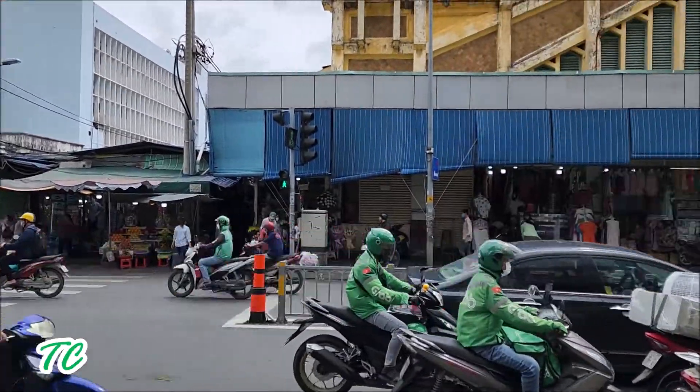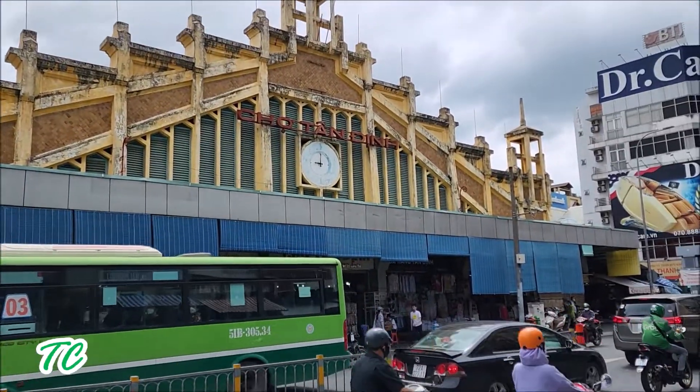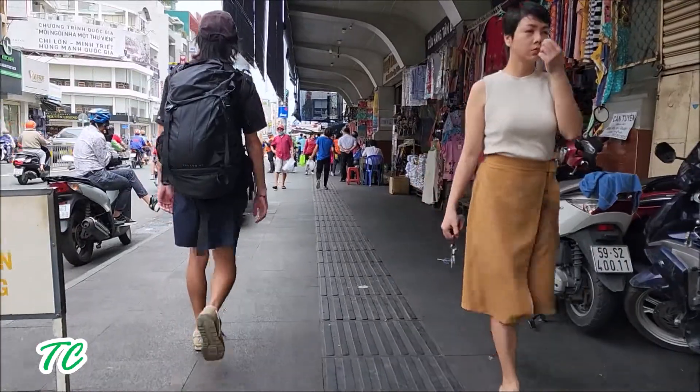Vào những năm 50 và 60 của thế kỷ trước thì ở 2 bên hông chợ còn có bãi đậu xe hơi và lần sau chợ có bến xe ngựa.